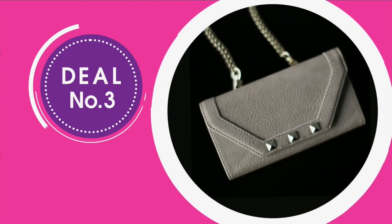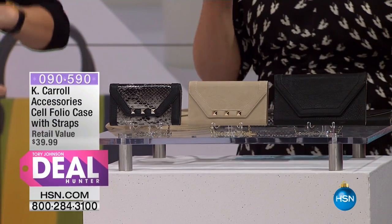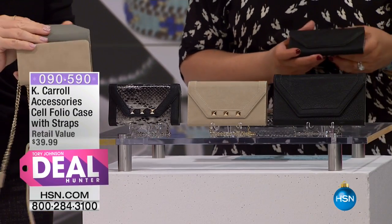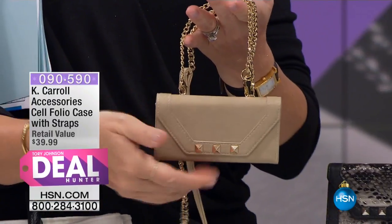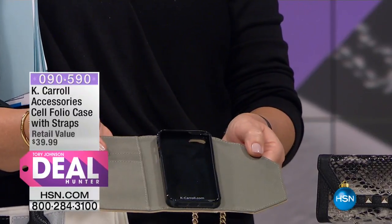I'm ordering one of these in every color. This is such a genius design — really, really fun. So this is a brand new brand that we're bringing to DealHunter, has not been here before, called Kay Carroll. This brand happens to be one of Oprah's Favorite Things in the brand new issue that was just released. She chose a product from Kay Carroll, so the brand is super hot right now.